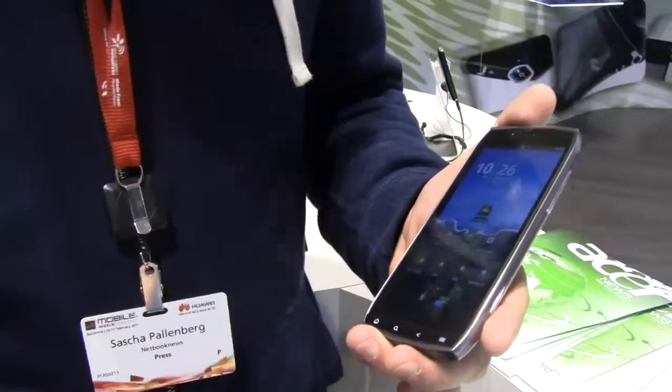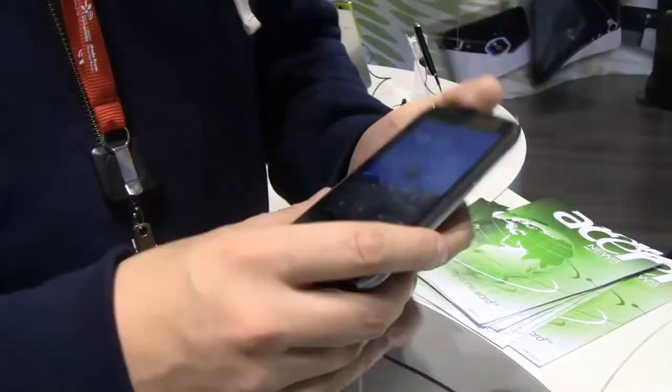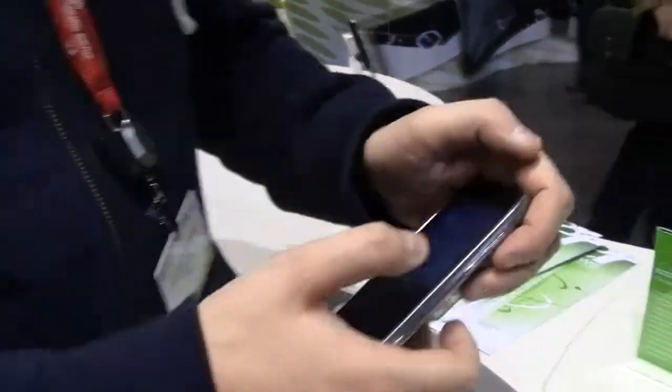This one is running, I think, Android 2.2, so it's the Froyo version. And you know what, let's take a quick look at it.